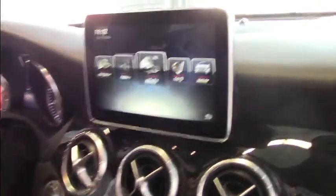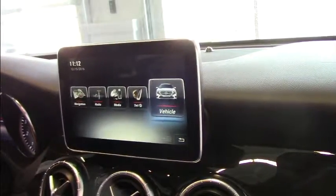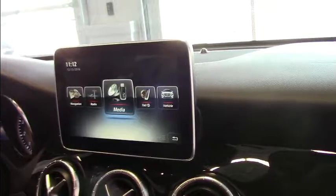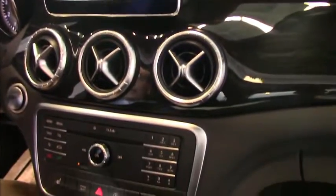This actually comes with a multimedia package which, as you can see, features navigation, radio controls, media, plugging in your telephone, and vehicle information. For the media, you can actually go online with us if you'd like to — fantastic features.